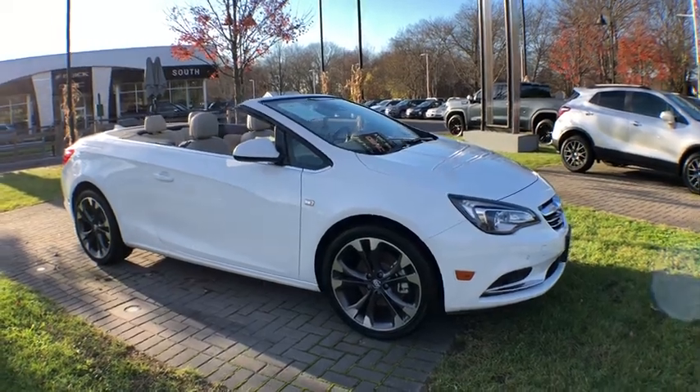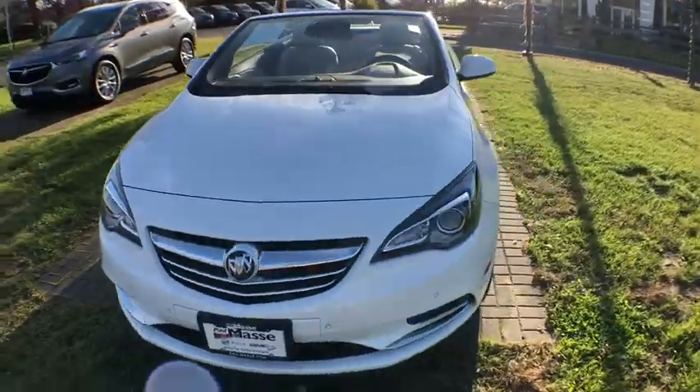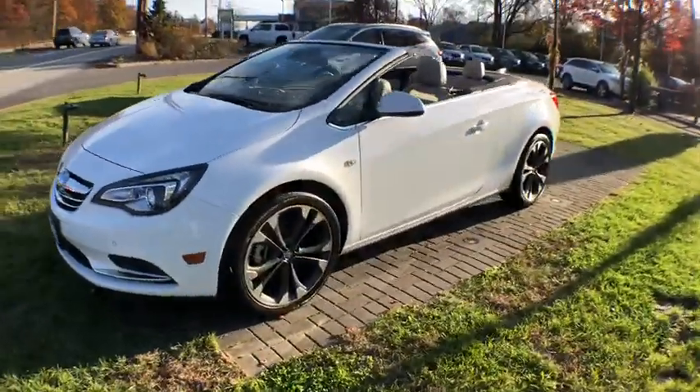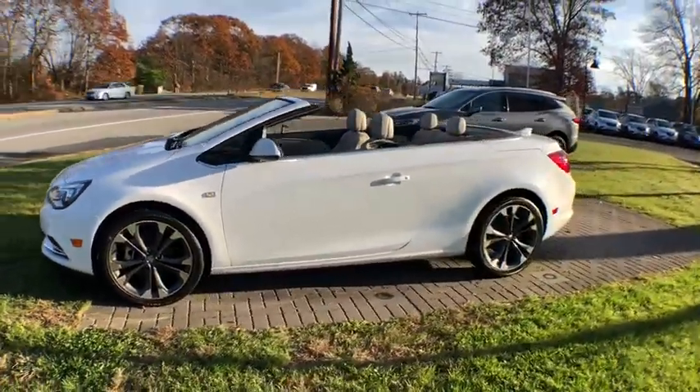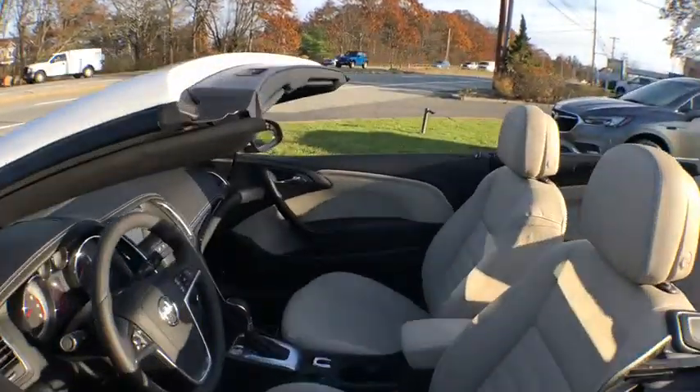2019 Buick Cascada. The Buick Cascada is extremely attractive from every angle. It is competitively priced, drives quiet and comfortable, and comes with a lot of features. Here are some of this vehicle's great options.